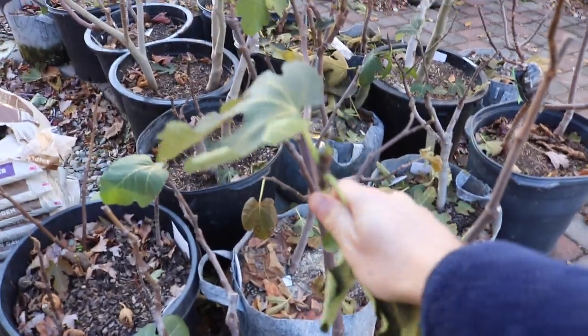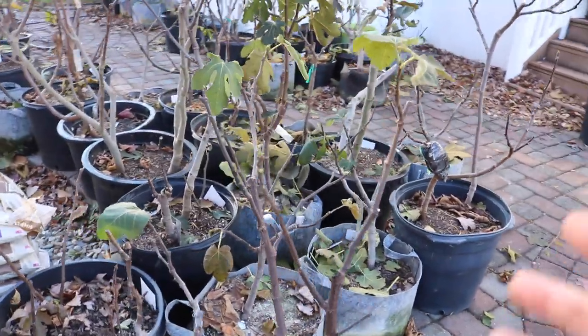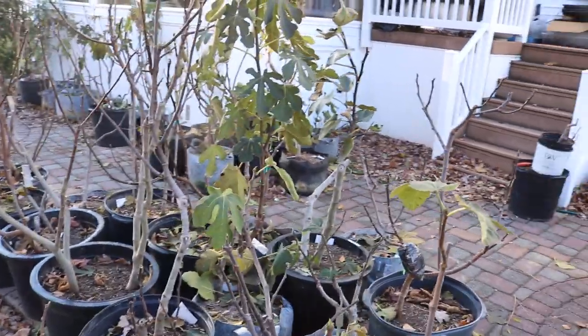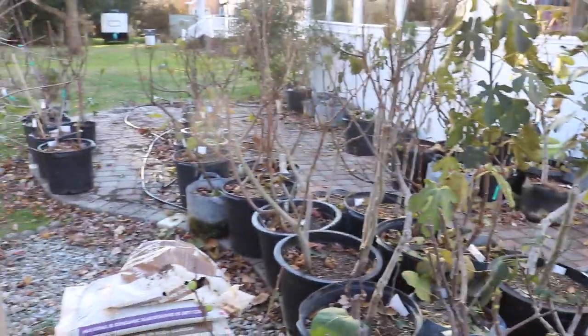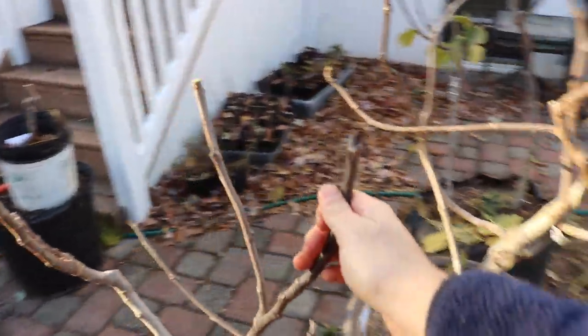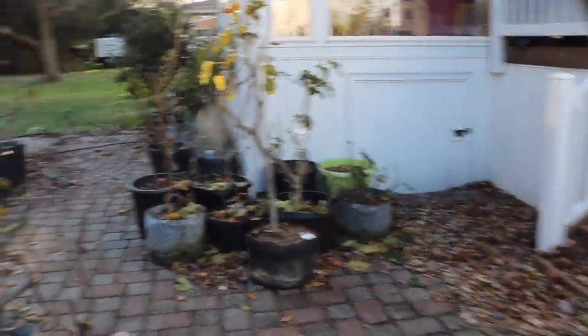Back to the figs — what we're going to do is just let these things do their thing over the next few days. On Tuesday, Wednesday, or maybe Thursday morning, we're going to have another couple of low temperatures around the 20–21°F mark, possibly even lower. I want to get these trees into dormancy as quickly as possible. Over these next few days the sap flow is really going to return back into the roots.